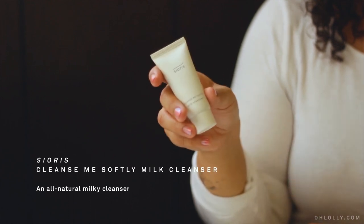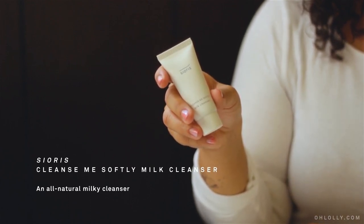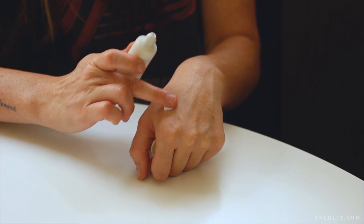The first product that you use for the kit would be this Siori's Cleansing Me Softly Milk Cleanser. You would apply it onto dry skin and then just rub it in. It's supposed to get rid of sunscreen, lotion, and dirt from the day.